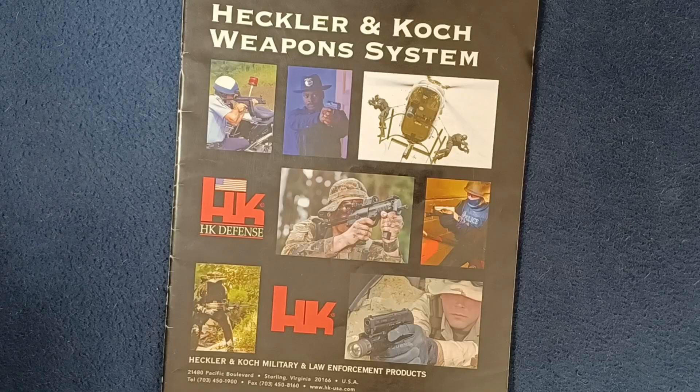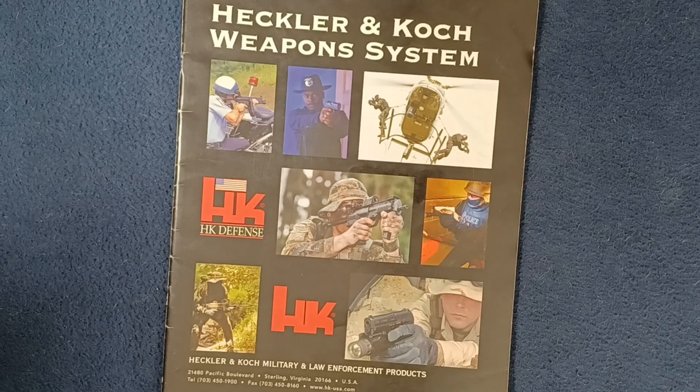This catalog, I believe, is from the 2004 timeframe based on certain items listed as new, as well as some of the text that provides clues as to the date. However, there is no actual specific dated portion of this catalog that makes it easy to identify. So if anybody knows for sure, feel free to leave a comment.